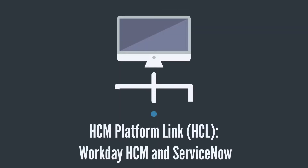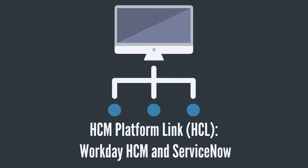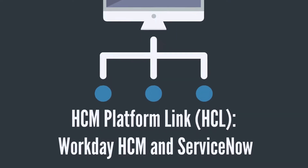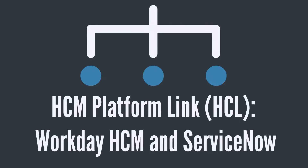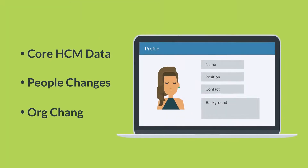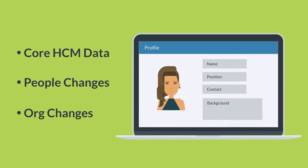Fortunately, Elgin LLC has created an integration to keep Workday and ServiceNow in perfect parity. We call it the HCM Platform Link, or HCL. The HCL product allows you to quickly connect Workday and ServiceNow together and ensure that data flows seamlessly. With the HCL, no matter what core HCM data changes occur, you'll always see those updates reflected in ServiceNow.